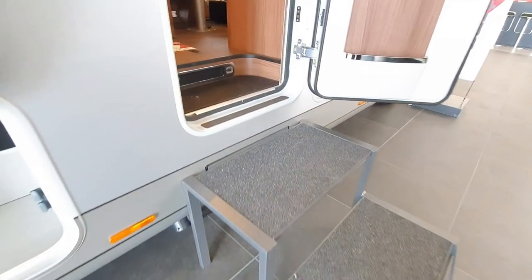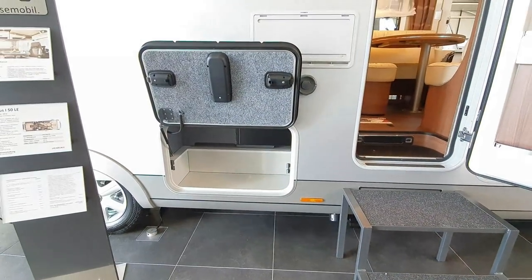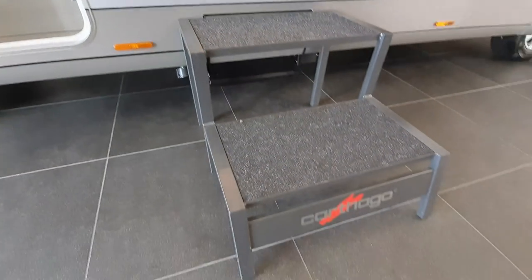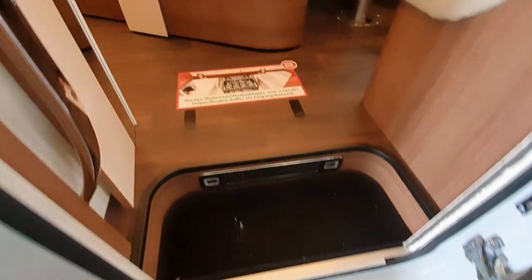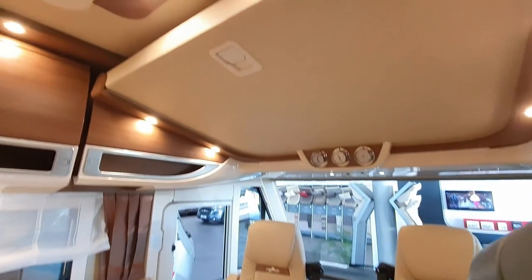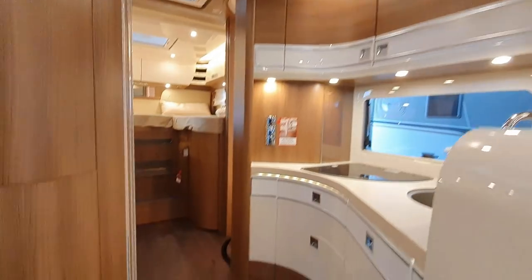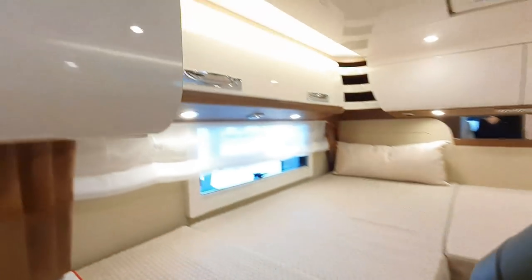Let's have a look inside. First thing of note: huge double floor. Normally you wouldn't have steps here, because you've got a step that comes out down there and you walk inside. I'll take you to the back, and then we'll start the commentary off from the back.